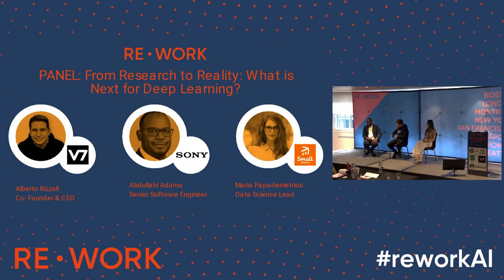Hi, hello. I'm Abdullahi Adamu. I work at Sony, specifically within Sony Music, as a senior software engineer focusing on ML applications.